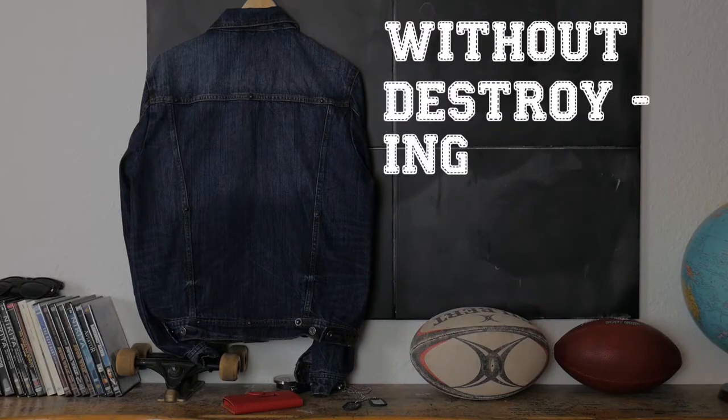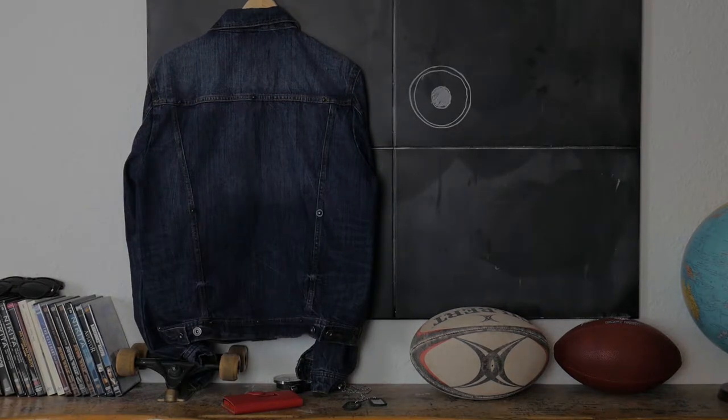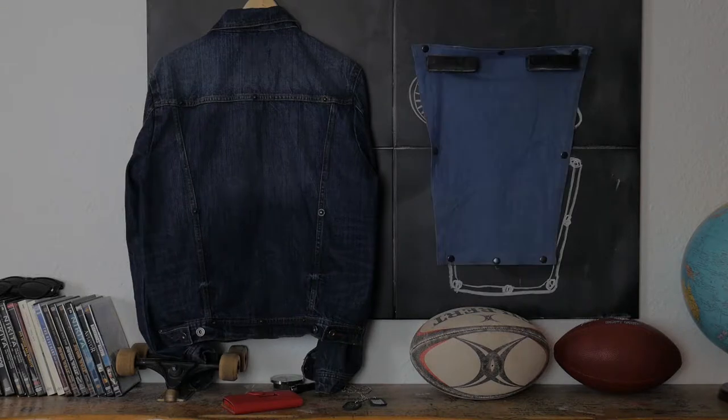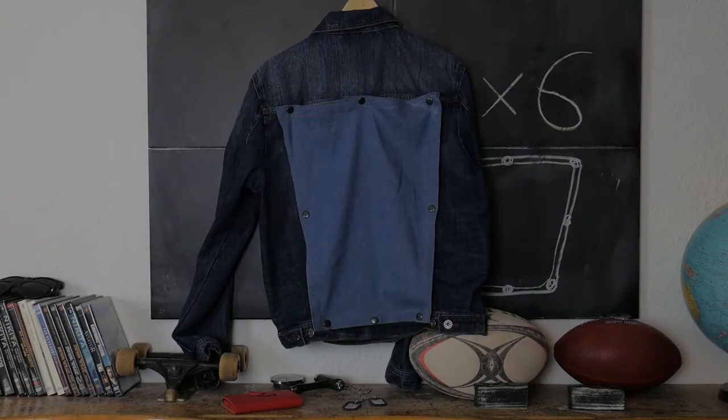What if I attach press studs on the back of the jacket — six press studs — and then buy a custom counterpart for the back, which I can easily attach on the jacket like that? I felt like a genius when I had this idea.